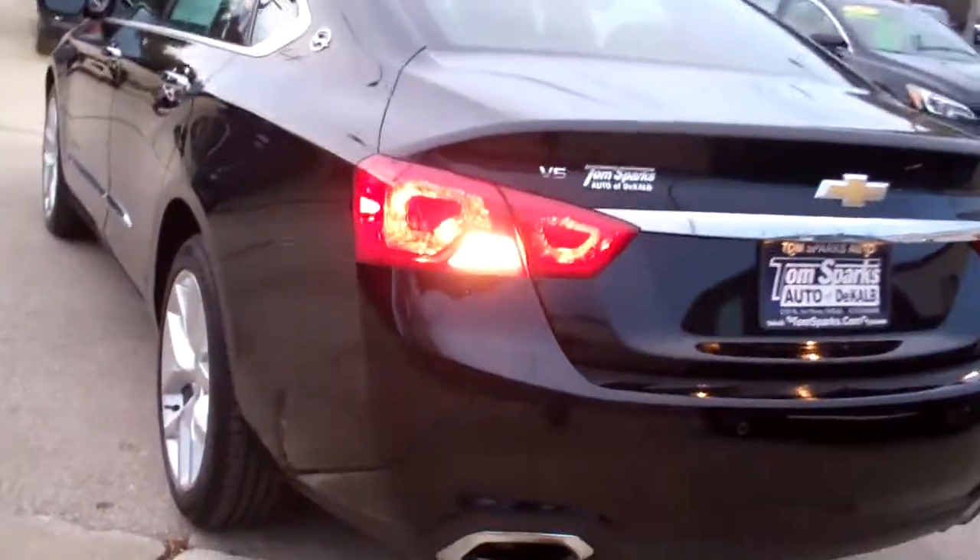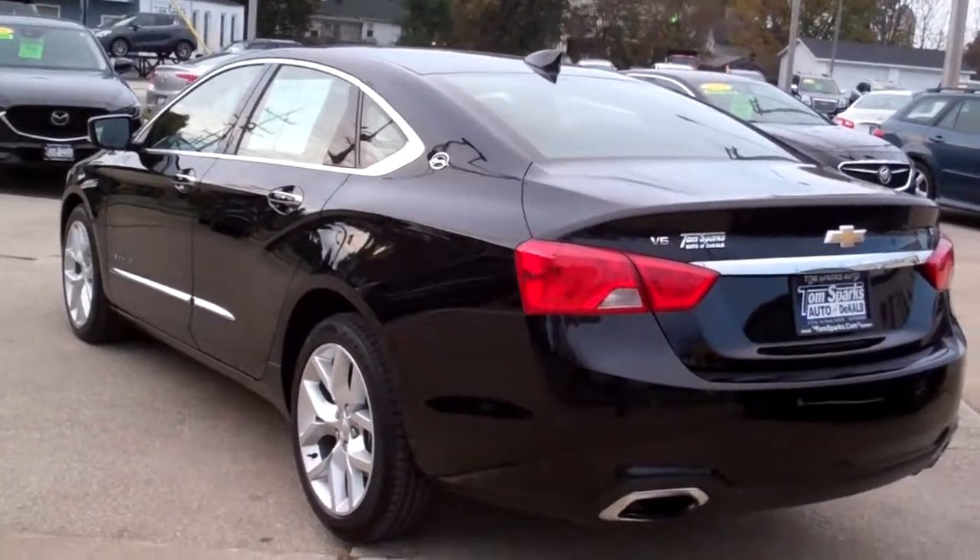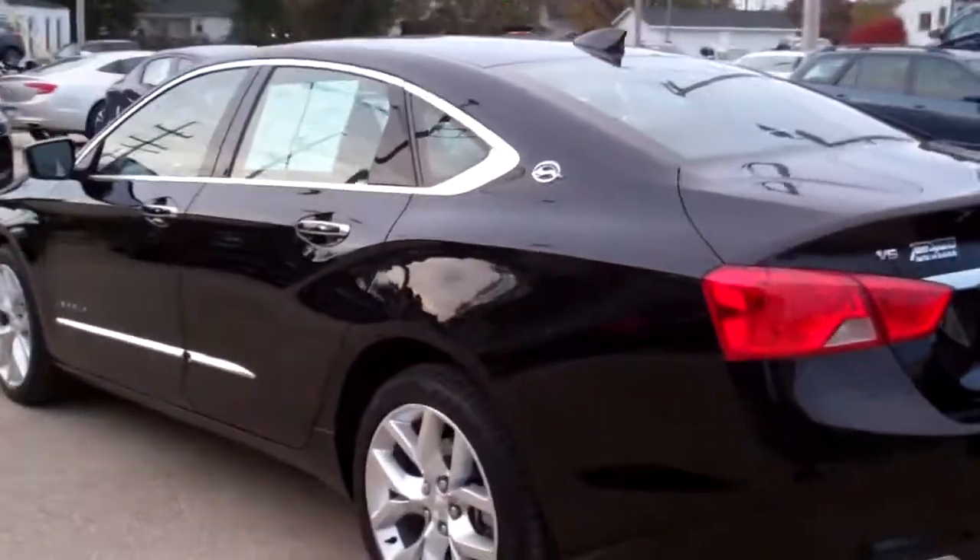Front wheel drive, six cylinder, 3.6 liter. It's a clean AutoCheck, all set up and ready to go. It's got factory warranty left on it, we've checked it out, so maintenance is all up to date.